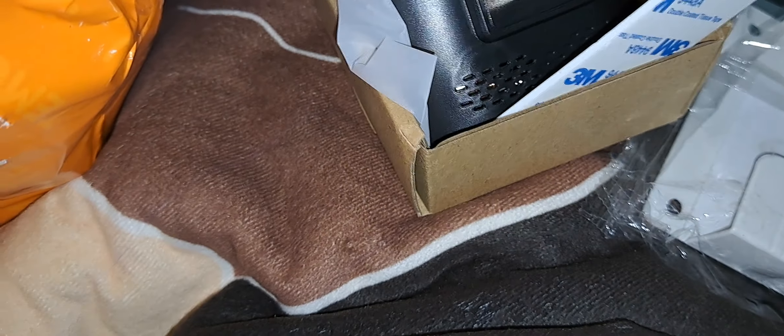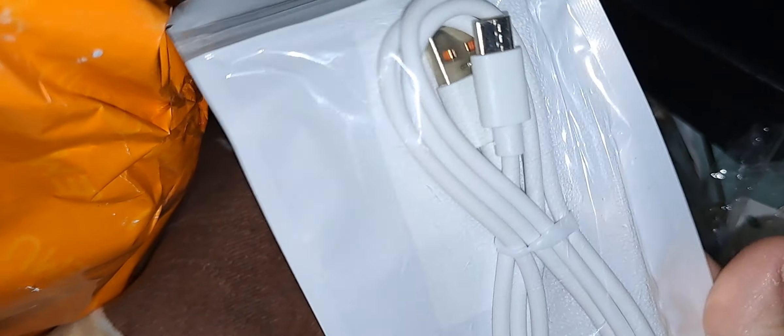I got another phone charger. This one is — I think a little bit over — 3.28 feet, sorry about that.